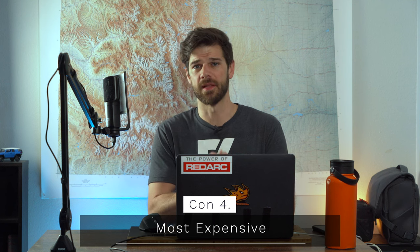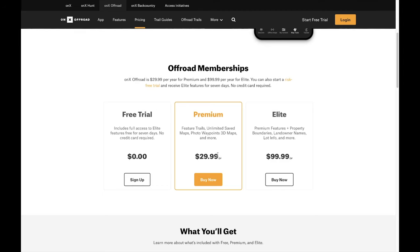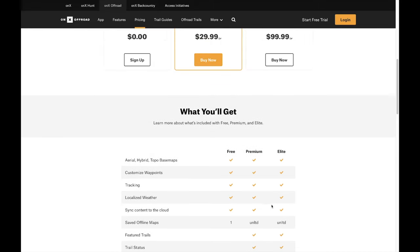The last con: Onyx is by far the most expensive option. The Elite version is around $100 a year, which is a lot. Premium is $29.99 a year, which isn't too bad — you get trails, unlimited saved maps, photo waypoints, and 3D maps. Elite adds property boundaries, landowner names, and lot info including area acreage. Most people probably don't even know they want that, but if you do, it is expensive. Otherwise $29.99 a year, but it is a very basic app.